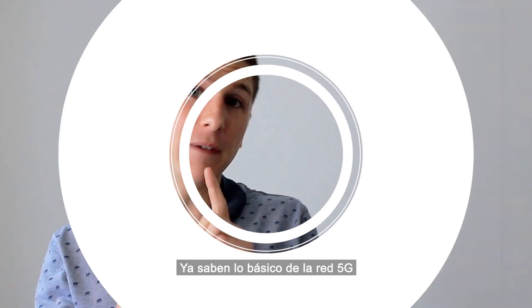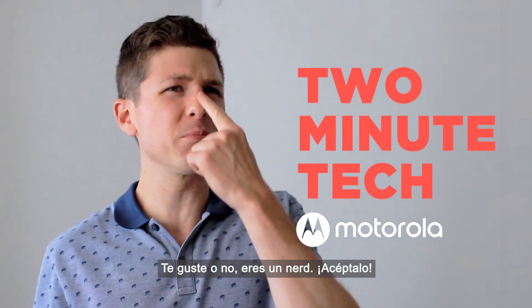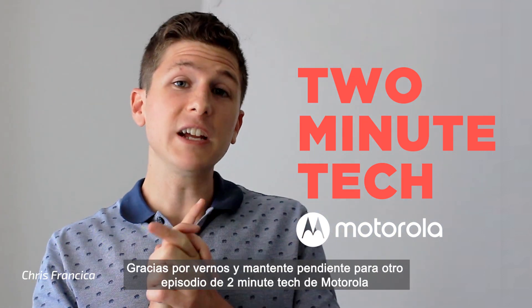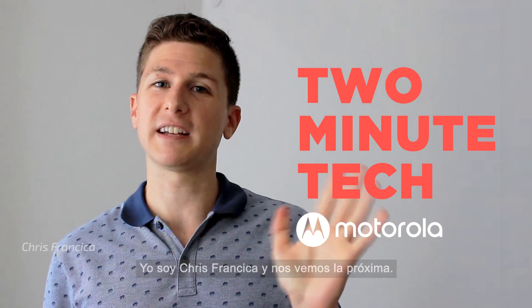That's it! Stop the clock! Now you know the basics of 5G networks. Whether you like it or not, you're a nerd, so just embrace the nerd-dom. Thanks for watching and stay tuned for another episode of Two Minute Tech from Motorola. I'm Chris Francica — see you next time.